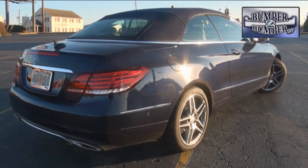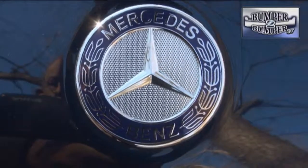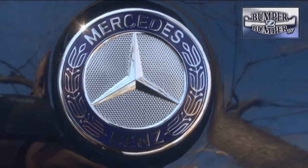In five days behind the wheel, we found the E400 Cabriolet to be a little on the heavy side, but that's due in part to the weight distribution as a convertible. But if you want to enjoy the feeling of automotive superiority in a convertible, this one will be very hard to match.